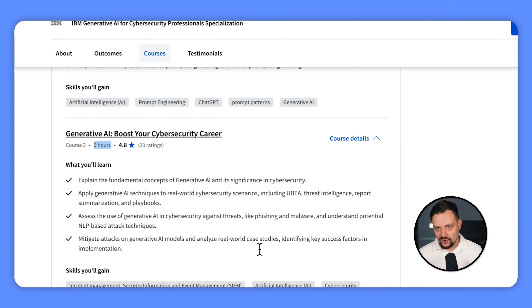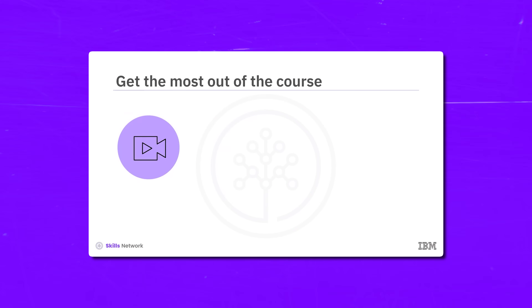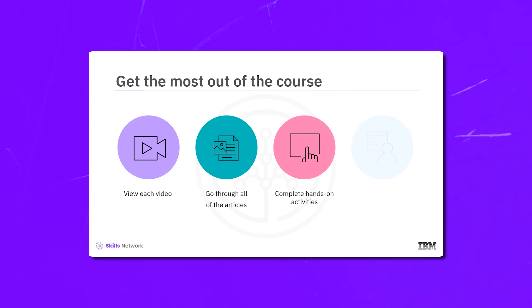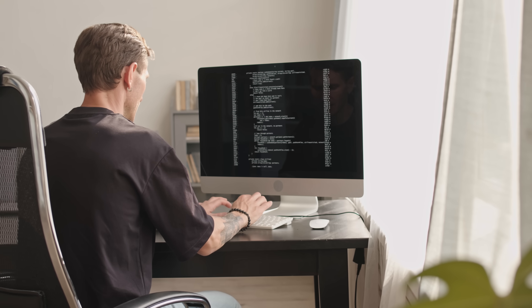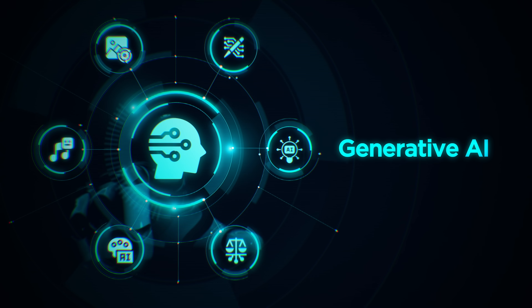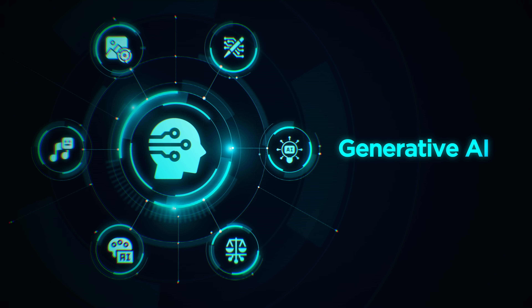It's not just video lectures — with this specialization you are in for an exciting hands-on learning experience, which means you will actually get to put your skills to the test with real-world scenarios. You will dive into hands-on exercises that let you apply what you have learned to practical situations, truly understanding how to use Generative AI and prompt engineering in the world of cybersecurity.